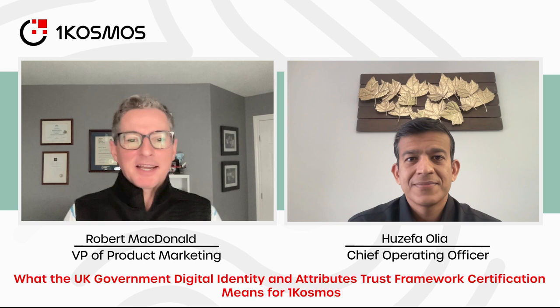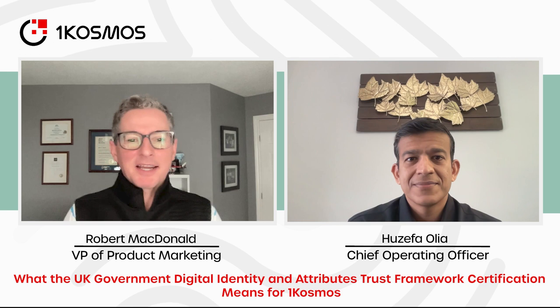Awesome. Hezefa, thank you for taking the time to talk to us about the certification today — this is pretty awesome news, and I look forward to talking to you about the next one. Wonderful, good catching up with you as well. Thanks. Talk again. Thank you. Have a great time. Bye!